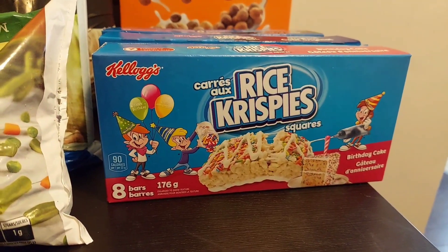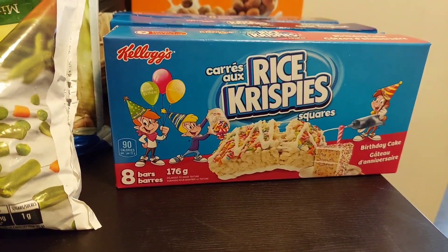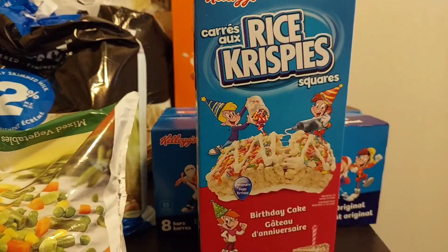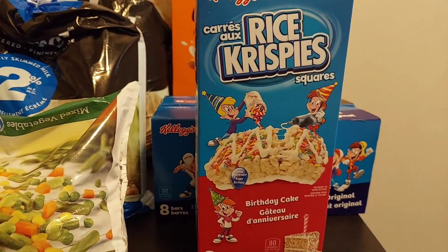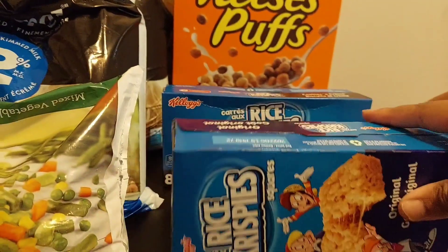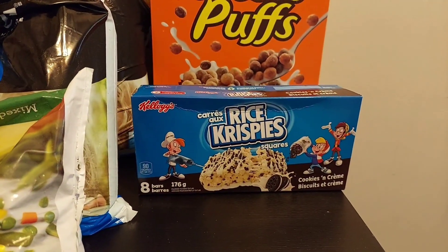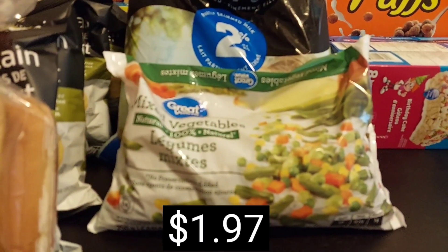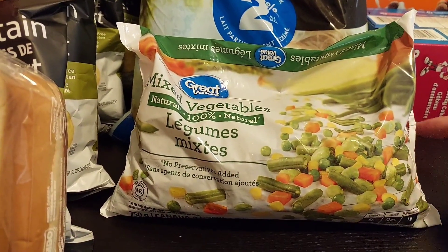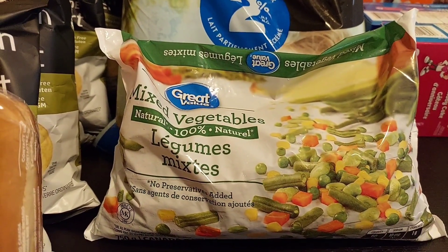Usually Walmart has a jumbo variety box pack like the Pop-Tarts, but they didn't have any in stock. So I just picked up three different flavors of Rice Krispie Squares — birthday cake and then the original version. And then we have cooking cream. I also picked up this pack of mixed veggies, which is just the Great Value brand. I use this a lot when I make fried rice and so forth, so we just needed another small pack of frozen vegetables.